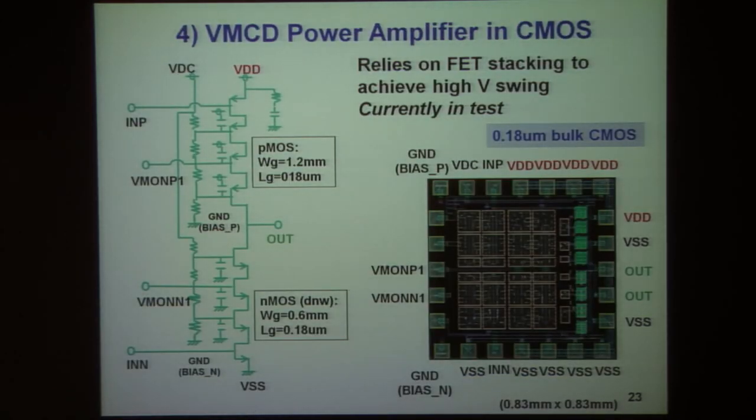We are also working on CMOS switching mode amplifiers to achieve high-frequency outputs and envelope outputs. In order to get a relatively high voltage swing, we use the series combination or stacking of FETs — in this case N-channel and P-channel pull-down and pull-up devices.